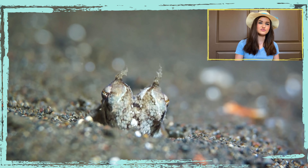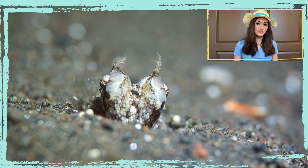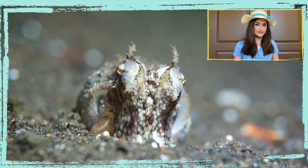The coconut octopus uses tools for camouflage and defense by collecting whatever available debris it can find on the ocean floor to build up that defense mechanism.